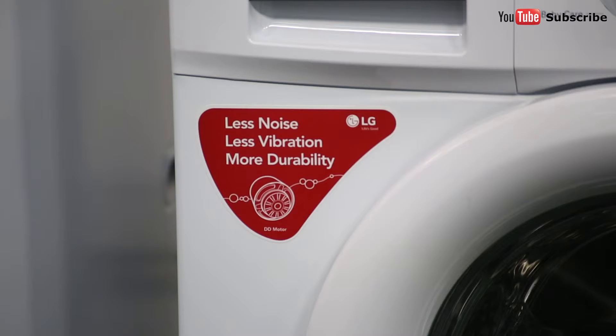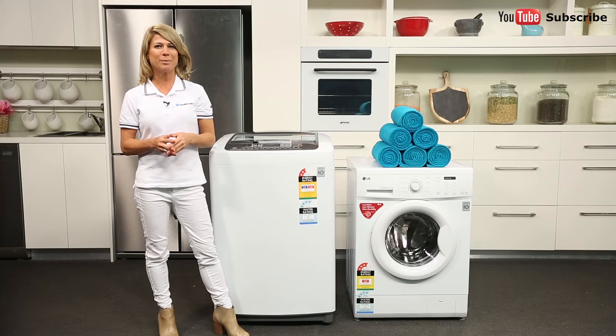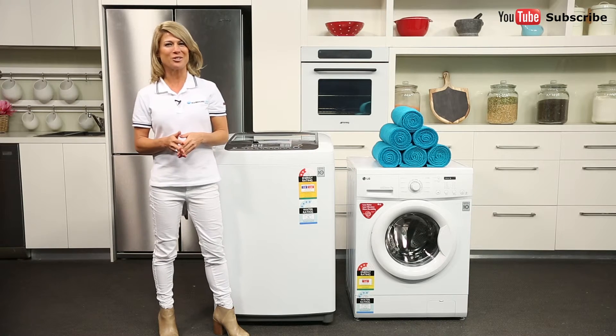Many quieter washing machines use an inverter or direct drive motor, which uses fewer moving parts and efficiently speeds up or slows down its operation to match your chosen settings.